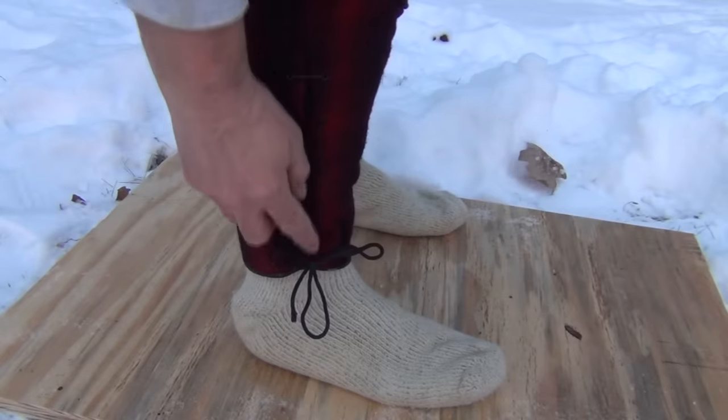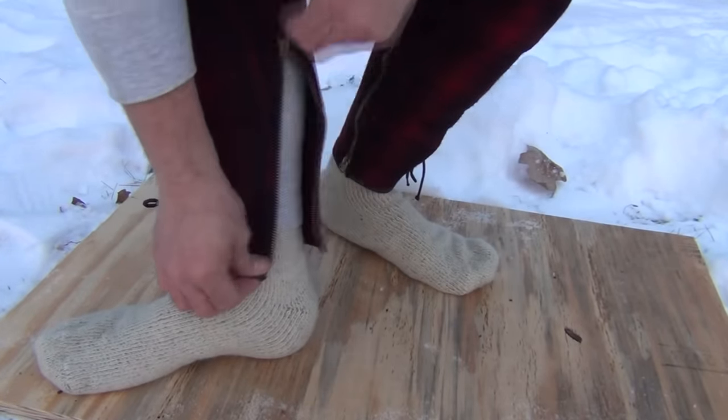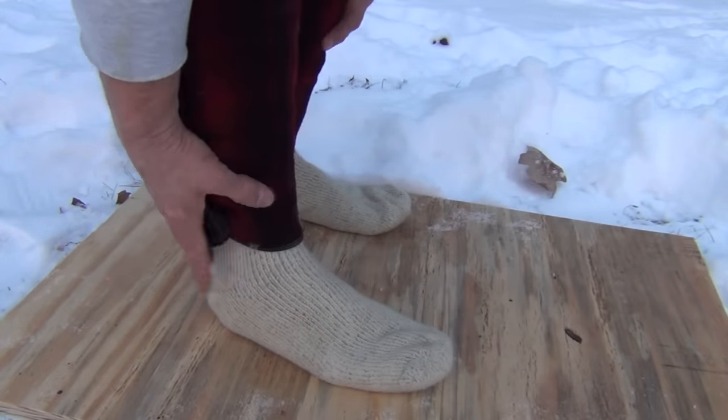The pants are the lace-up type and also have an inner zipper installed for ease of taking them on and off. And of course we're wearing nice thick warm wool socks.